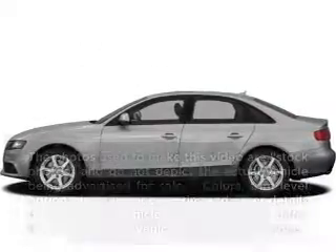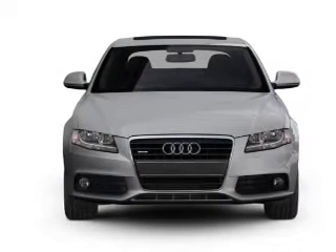Imagine yourself in this 2009 Audi A4. If you're looking for a first-rate auto, this one could be yours today.